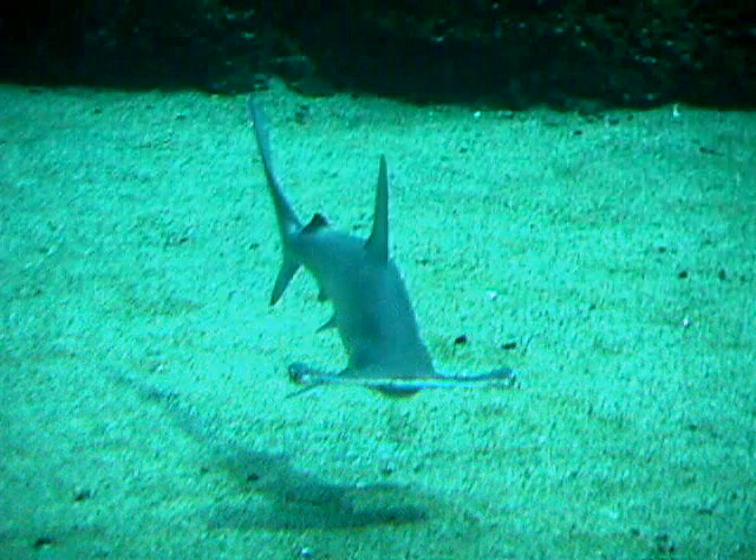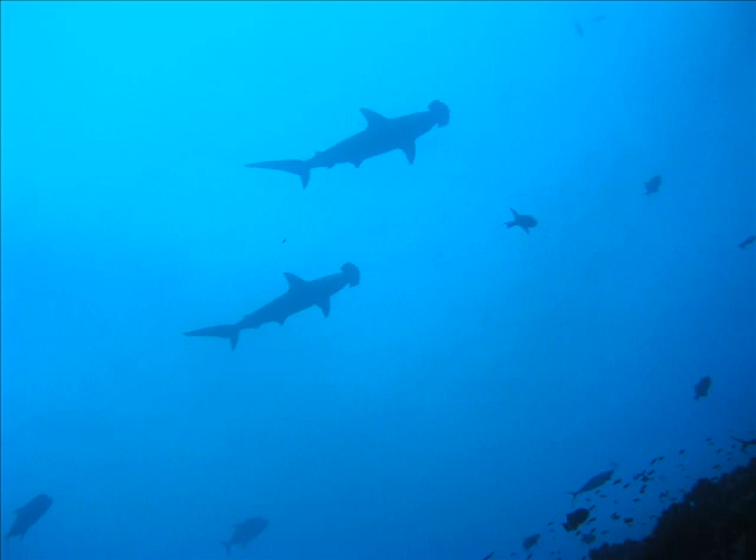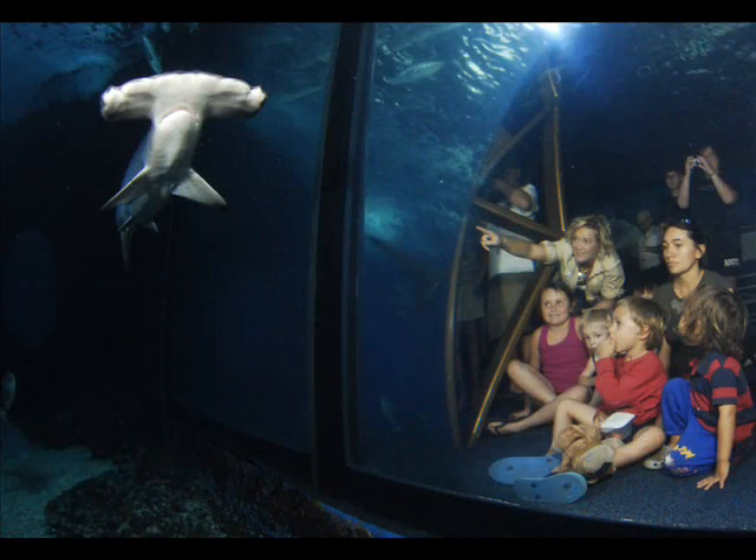My name is Elizabeth, and I'm a naturalist at the Maui Ocean Center. Come peer into our 750,000-gallon exhibit and check out one of these incredible sharks for yourself.